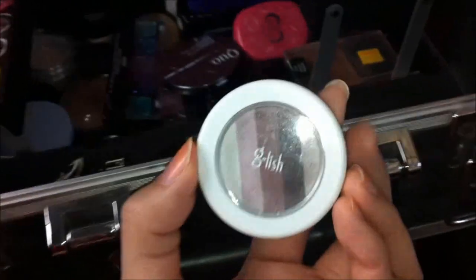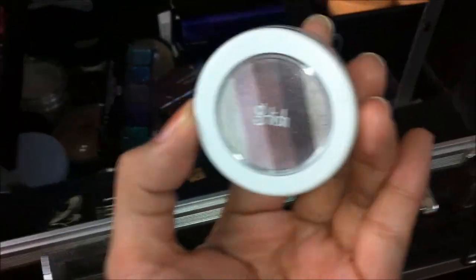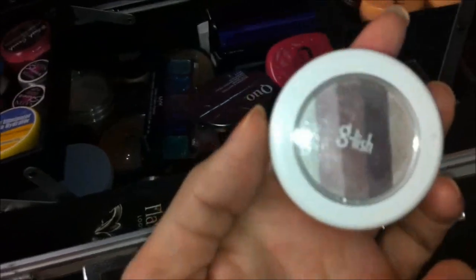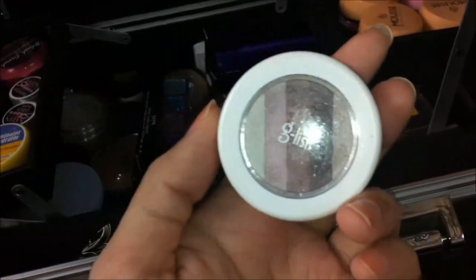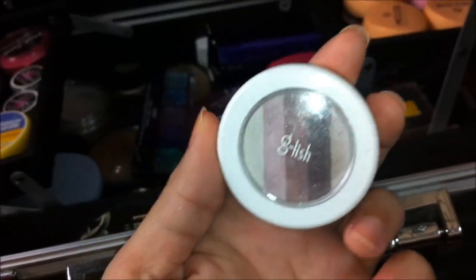This is what I have on my eyes right now — it is a G-Lish Mystique Color Pot. I'm so sorry, I forgot who gave this to me, but I think it's from a subscriber. What's so interesting about this product is that it has all the colors in there. I got all my eye makeup colors from this pot today — it's very beautiful.